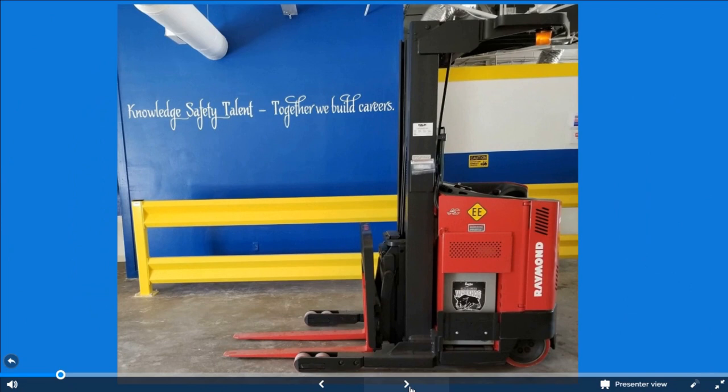We're frequently asked about forklift and pallet jack certification. Let's review what that means today. We'll start by answering: what is it?